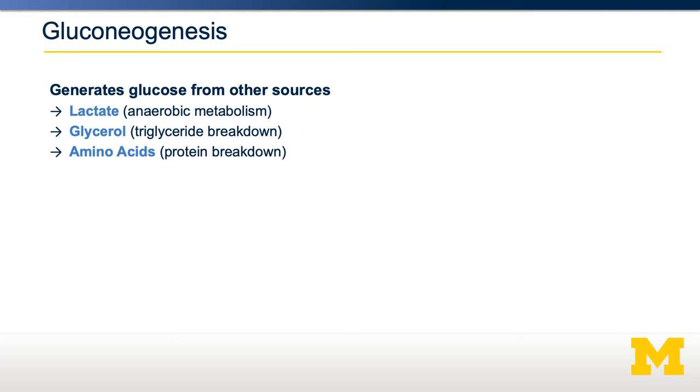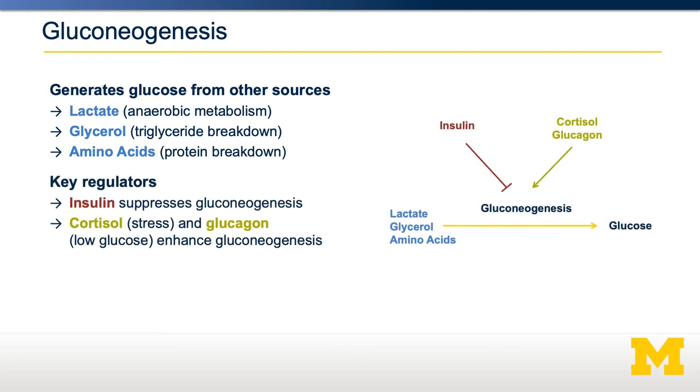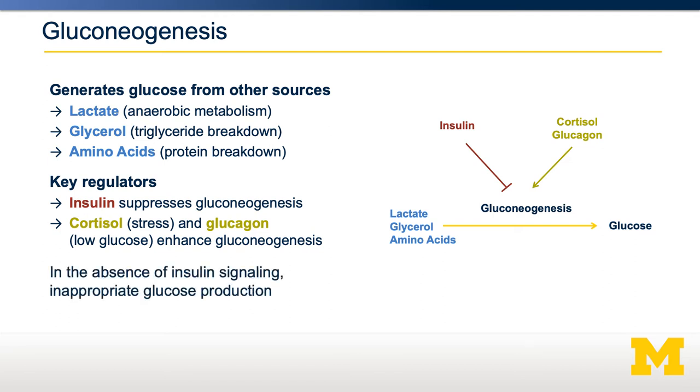Gluconeogenesis largely occurs in the liver, but can also occur in the kidneys. The main regulators are insulin, cortisol, and glucagon. Glucagon is elevated when blood glucose levels dip, which makes sense — you'd want to promote gluconeogenesis while also promoting glycogenolysis. Insulin, on the other hand, prevents gluconeogenesis. That's why insulin resistance can be associated with increased blood glucose, because insulin is less able to suppress gluconeogenesis, and therefore glucose is generated at inappropriate times.